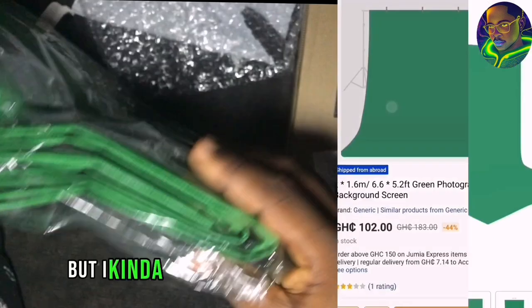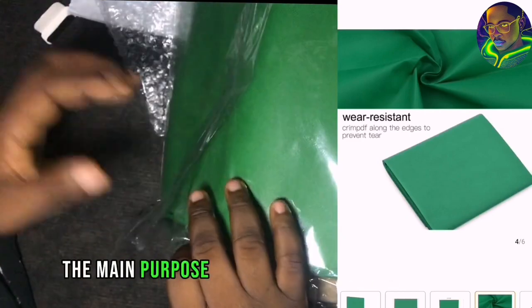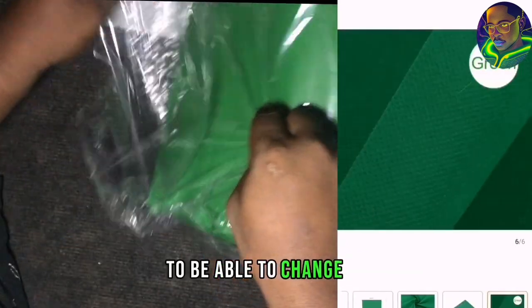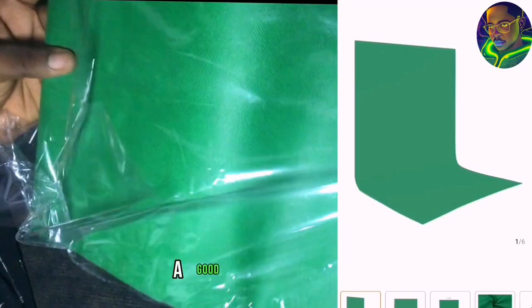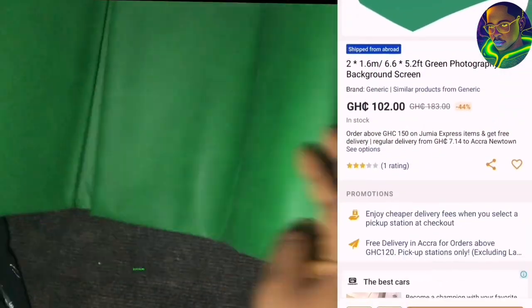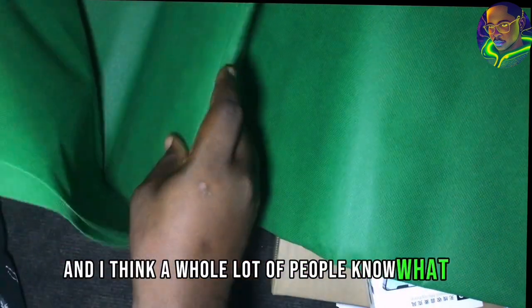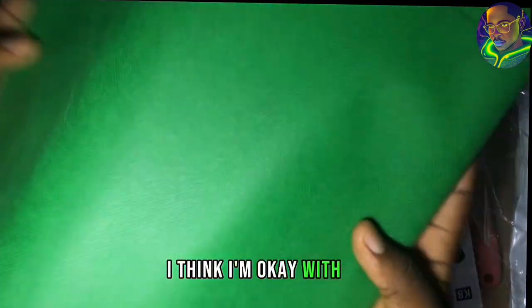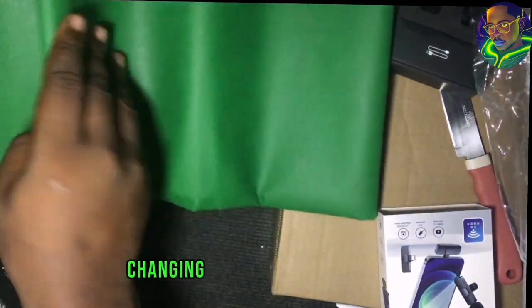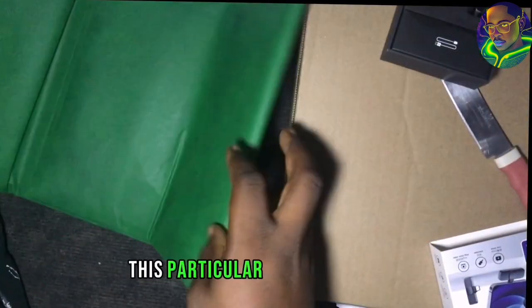I actually like the material — it's very light. The main purpose of buying this product was to be able to change the background of whatever video I'm recording, so I can get a good background. I can change the background and put it on a different background just to replace a studio. You may think maybe I'm in a studio, not knowing that I'm using a green screen. A whole lot of people know what a green screen is about, and you can do a lot of changes with this particular green screen.